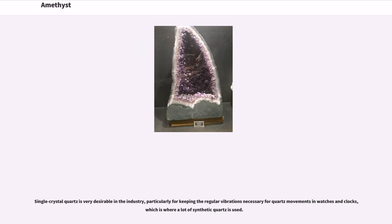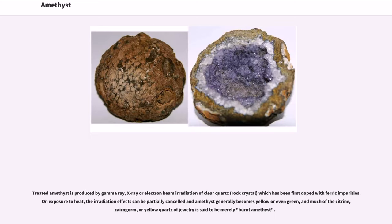Single crystal quartz is very desirable in the industry, particularly for keeping the regular vibrations necessary for quartz movements in watches and clocks, which is where a lot of synthetic quartz is used. Treated amethyst is produced by gamma-ray, X-ray, or electron beam irradiation of clear quartz (rock crystal), which has been first doped with ferric impurities. On exposure to heat, the irradiation effects can be partially cancelled and amethyst generally becomes yellow or even green, and much of the citrine, cairngorm, or yellow quartz of jewelry is said to be merely burnt amethyst.